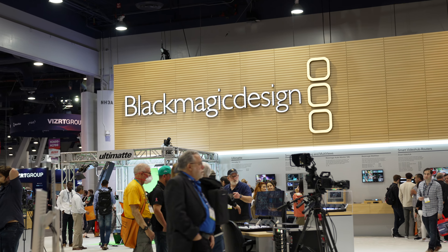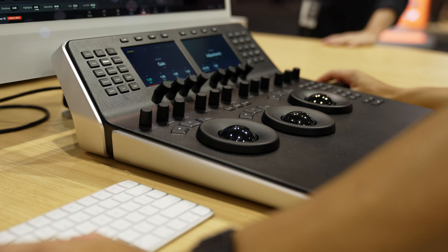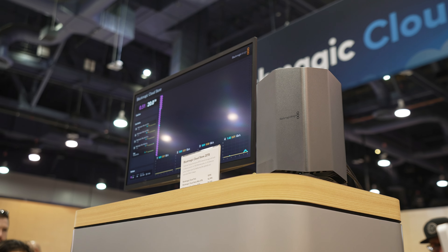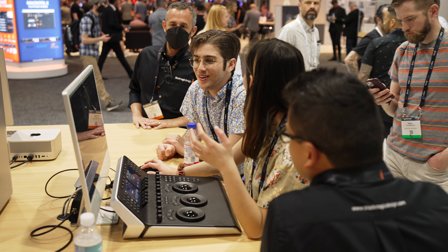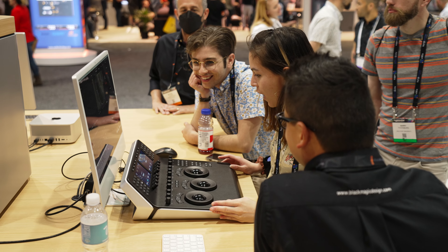Blackmagic Design was showing off Resolve 18 and the new cloud collaboration abilities, which I'm super excited about and imagine would open a lot more doors for colorists working remotely. I don't personally do a ton of editing, but I could see myself hiring out an editor to put together rough assemblies for YouTube videos and then going in to do fine tuning or color work. There's a new standalone app to generate proxies, and also a cloud store network disk that uses Dropbox to sync to other units so remote editors always have a local copy. Resolve 18 is also super optimized for M1 Ultra chips, which makes me very happy. I'm always recommending Resolve to newbies and current professionals because it's packed with professional features that simply aren't in other software.